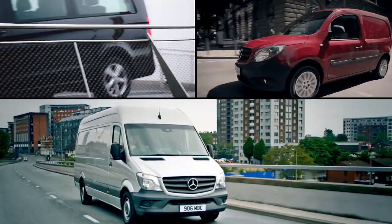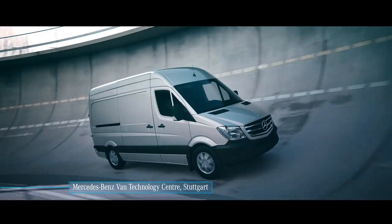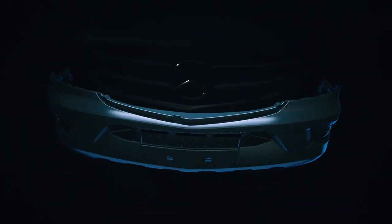It's a van's first line of defense in a front impact, protecting the engine, driver and pedestrian. Everything about it is crafted to maximize safety performance, aerodynamics and, ultimately, efficiency. Introducing the Mercedes-Benz front bumper.